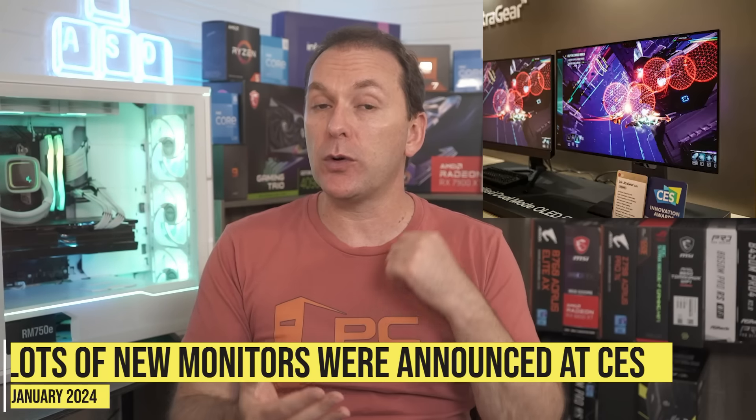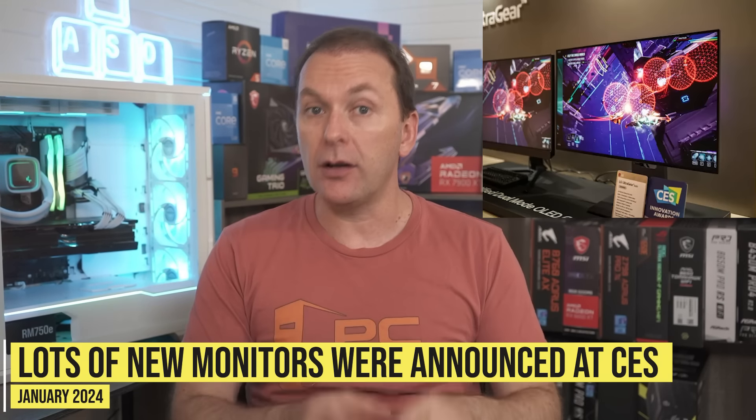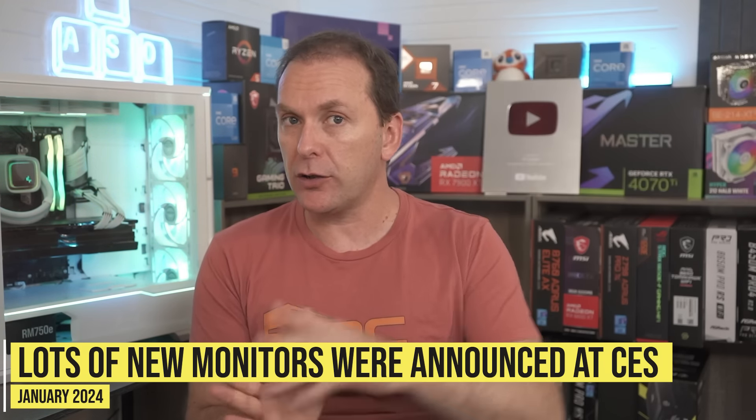In terms of gaming monitors, we got a ton of new announcements at CES, which was in January in Las Vegas — we were actually there and were able to see a lot of really cool stuff. Most of those gaming monitors were OLED, and they were either 1440p 360Hz with one 480Hz out there by ASUS, or they were 4K 240Hz, and they were generally about 32 inches in size. I could mess around with them at the Gigabyte booth, the MSI booth, and at ASUS's booth.